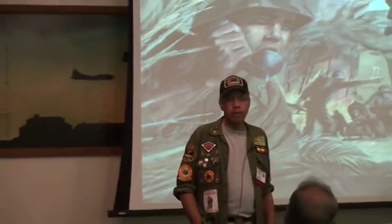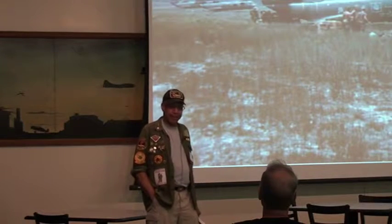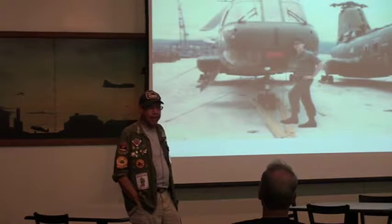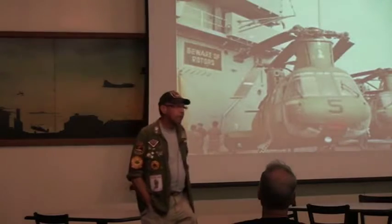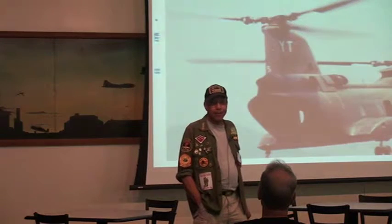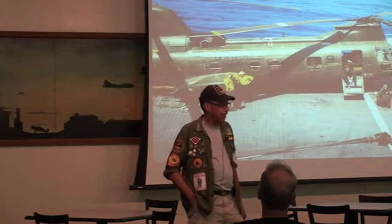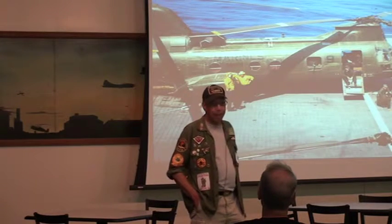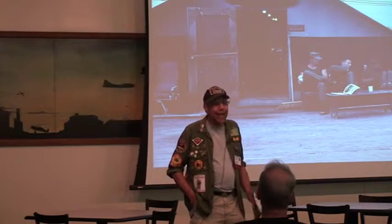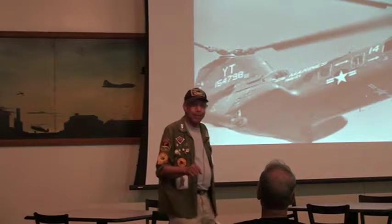My father was always on me. He fought in the Battle of the Bulge. He'd say, 'Big time Marine.' I said, 'Yep, big time Marine.' I challenged him - I said, 'You can't give me 20 pushups.' My father was 41 years old, I'm 18. He dropped down on the kitchen floor and did 20 pushups. I could have done a lot more, but you don't outdo your father.